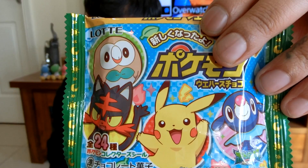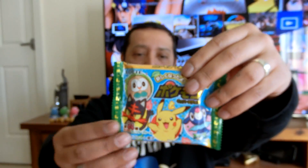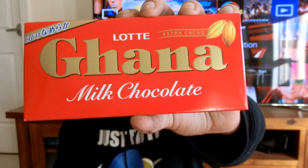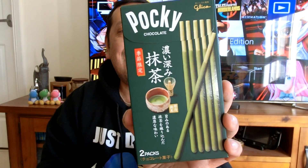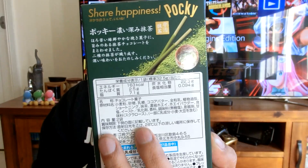So these were like wafers — Pokemon chocolate wafer. Plain and simple, to the point. Ghana milk chocolate. I think they're pretty self-explanatory, it's just a chocolate bar. Pocky! It's Pocky chocolate matcha flavour. But look at that, it looks amazing — look at the back there.